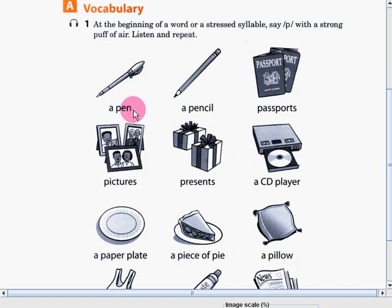A pen. A pencil. Passports. Pictures. Presents. A city player. A paper plate. A piece of pie.